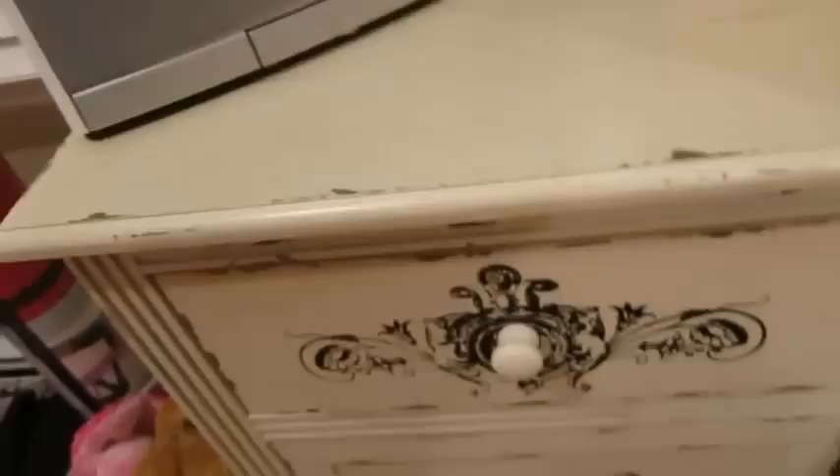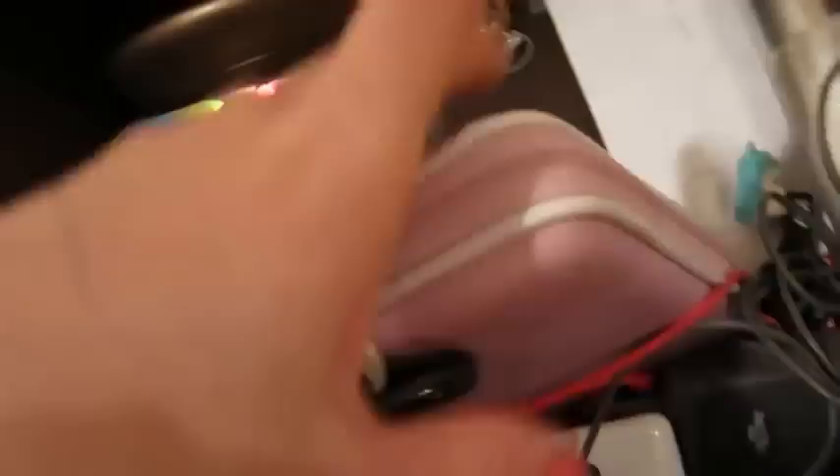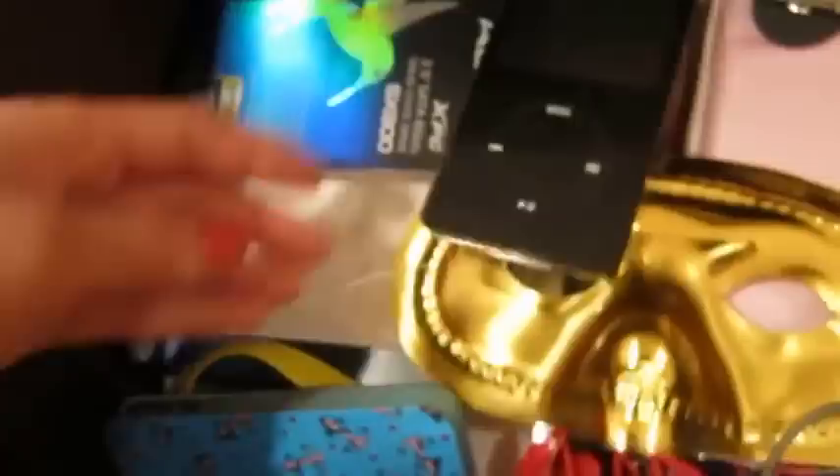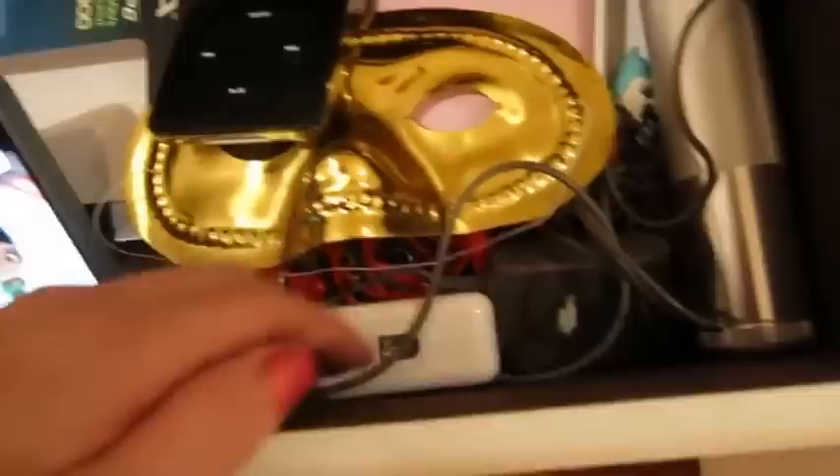In this side table I have a lot of my electronics stuff — it's basically an electronics graveyard. I have my Nintendo DS which I still use every once in a while, especially if I'm going on a long plane ride. My DS is actually pink — not just the case, the actual DS is pink. I also have an iPod classic that's super scratched up, my old iPhone 4, my DS charger, and headphones.